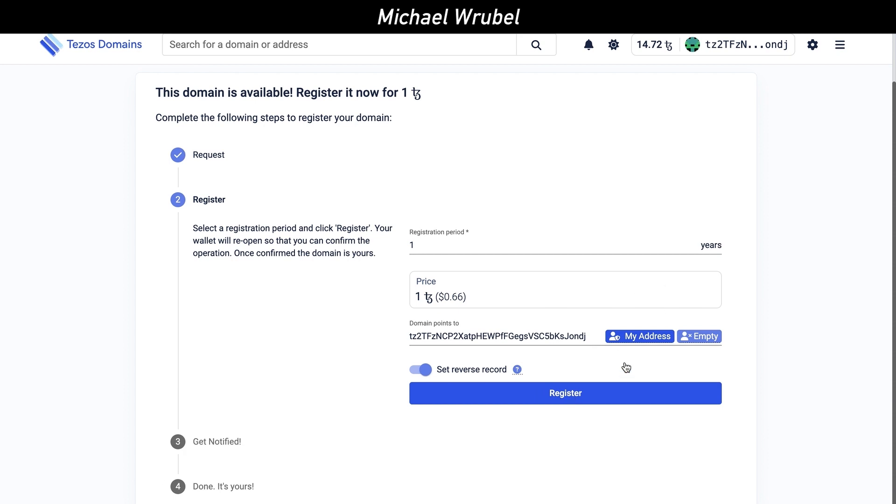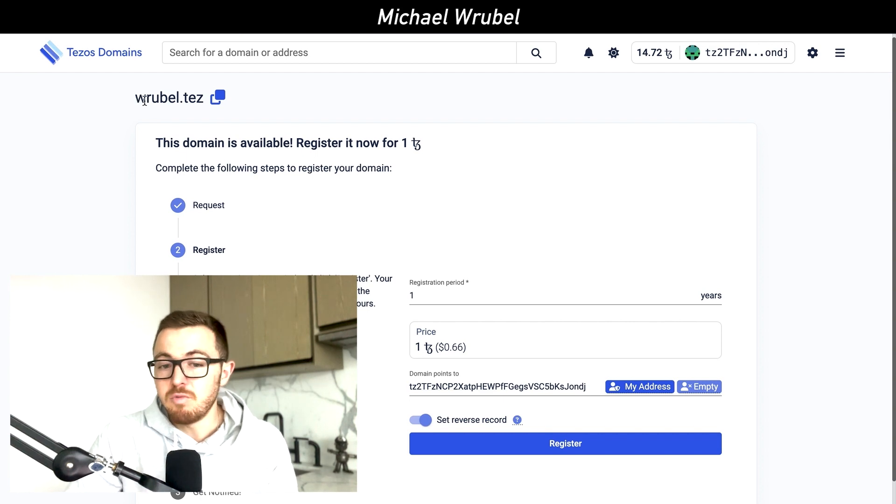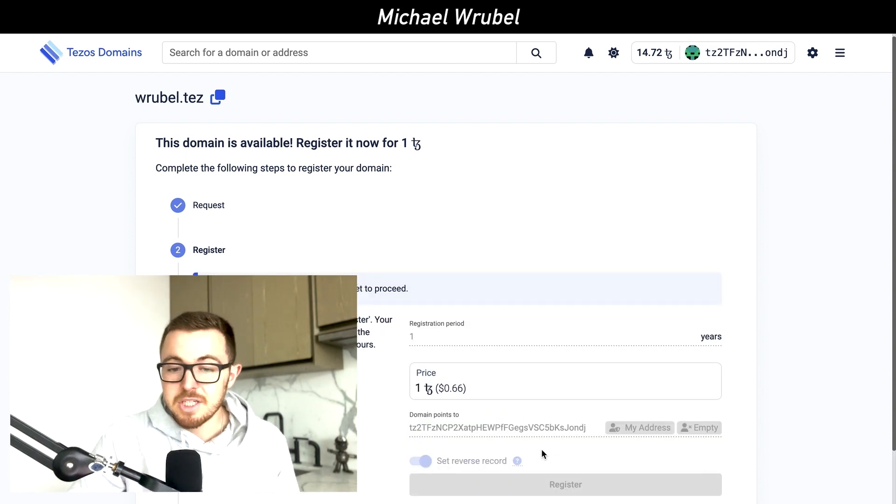Let's register this domain. This whole long code is a wallet address, but instead of that, people can now just send money. If I want to let someone know I'm doing business with them, I can simply have them send money to rubel.tez — that makes it much easier to actually use a blockchain.